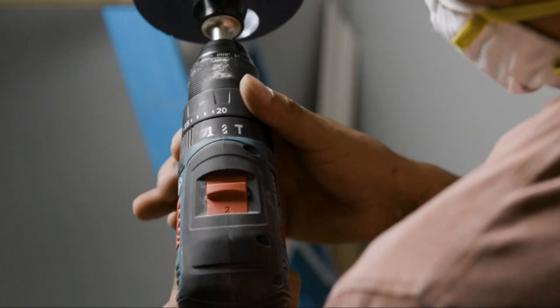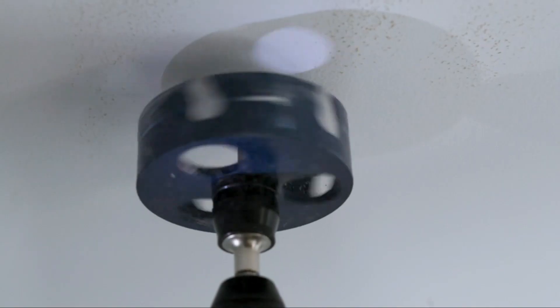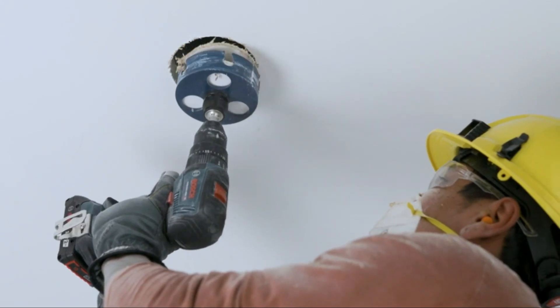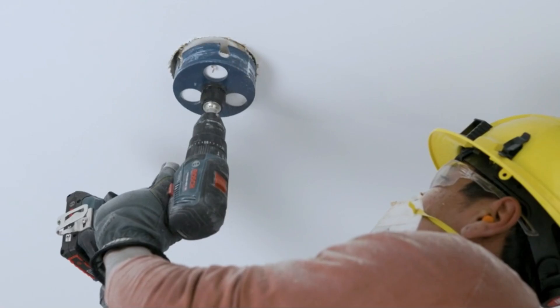Additionally, the Bosch GSB18V features an ergonomic design that reduces user fatigue, even during extended use. If you're looking for a robust and reliable cordless drill, the Bosch GSB18V is a top contender. For more details, check the link in the description.